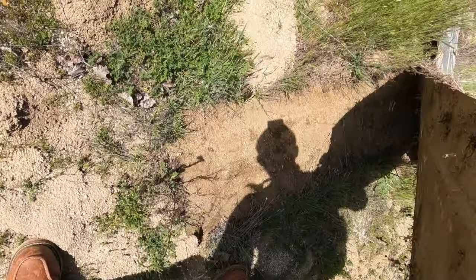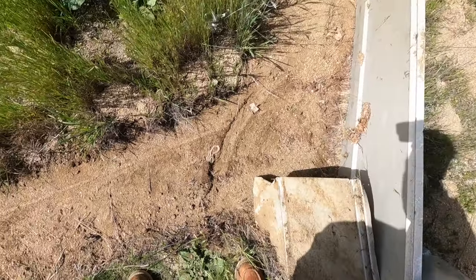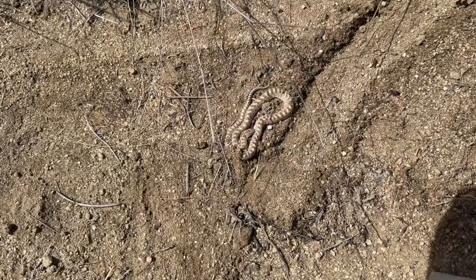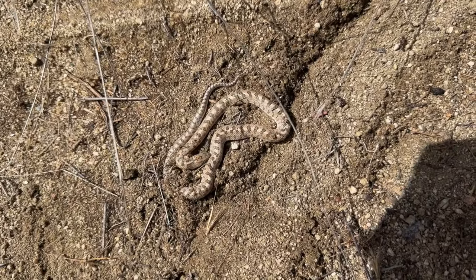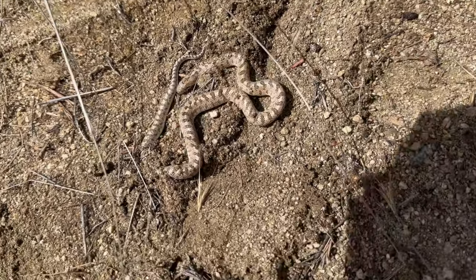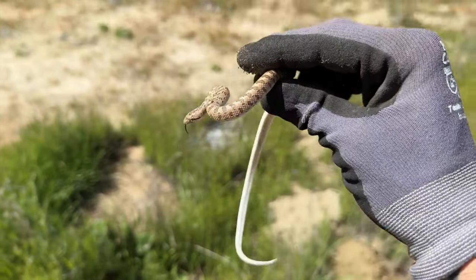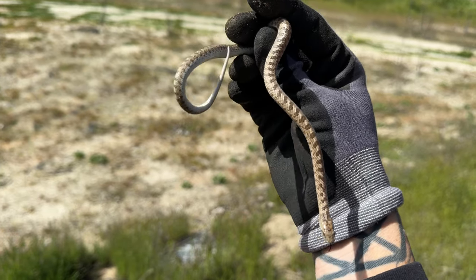Oh yeah! Glossy snake! It's my first Riverside County glossy. Sick, there we go — glossy snake, first one for Riverside County for me. Let's grab this guy real quick. Look at that little baby — coastal glossy snake, Riverside County. Nice.